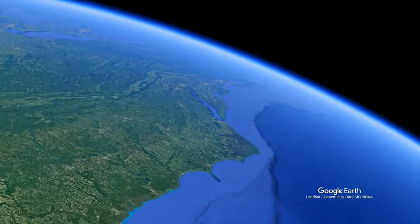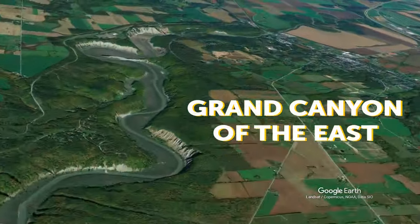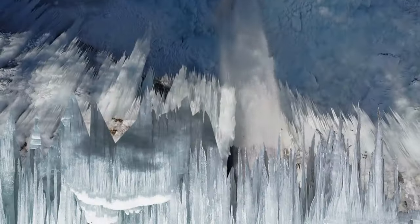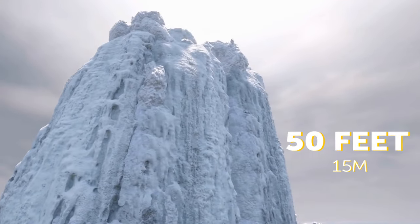In the colder season, New York's Letchworth State Park, sometimes called the Grand Canyon of the East, has its own phenomenon. Water from a natural spring-fed fountain freezes mid-flight, making a sharp ice volcano. It also grows larger and larger as winter days pass, sometimes growing as tall as 50 feet.